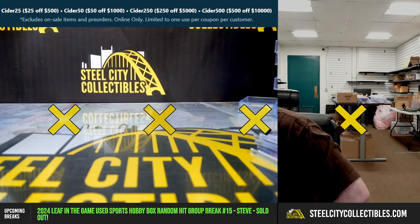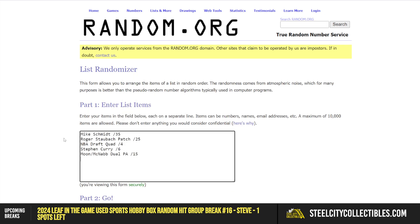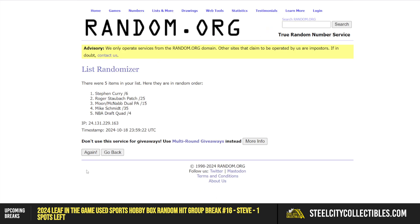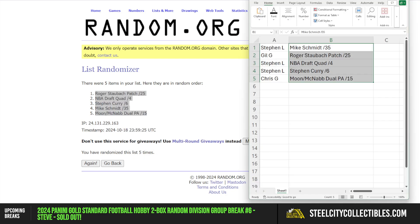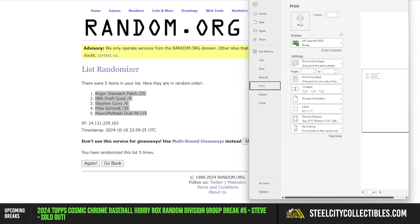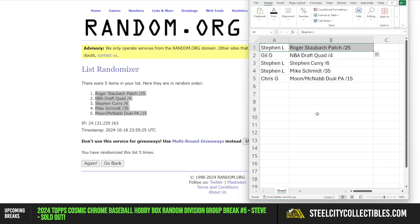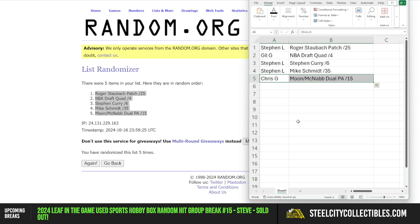So we have Steven with the Roger Staubach, the Steph Curry, and the Mike Schmidt. Gill with the NBA Draft quad, and Chris G with the Moon-McNabb dual patch auto. And that'll do it — thanks again everybody.